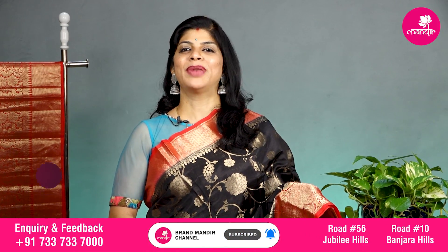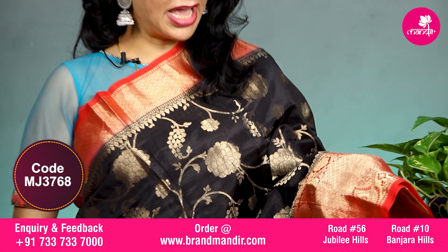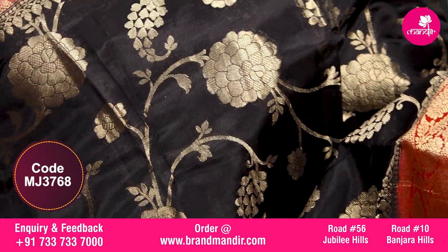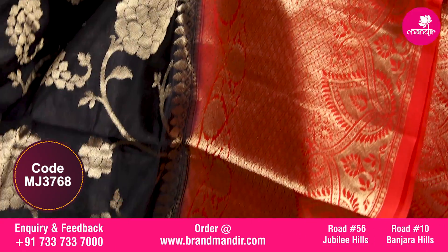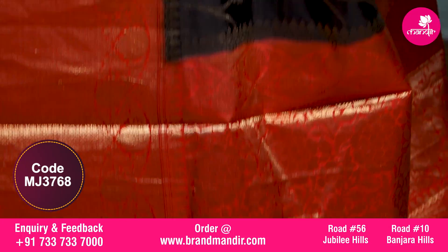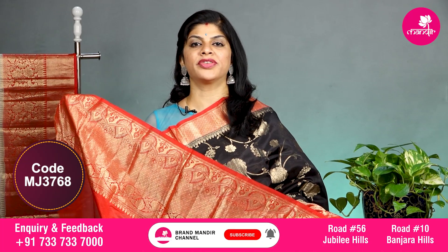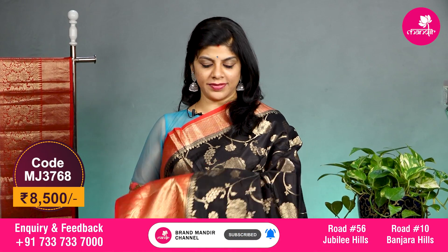Here we go with this black and red combination with all over floral jaal. The border upper side has floral jaal border, and the downside has floral jaal border along with floral vines. The pallu is completely floral brocade. The blouse is contrast with border and the saree costs 8500. Let's see the overall look of this lovely saree.